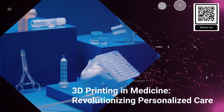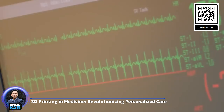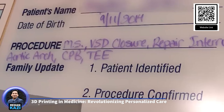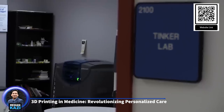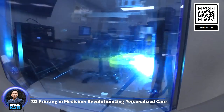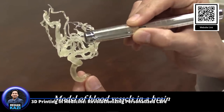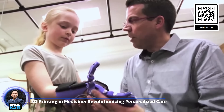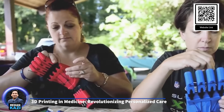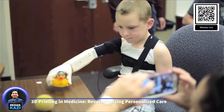4. 3D printing in medicine – revolutionizing personalized care. 3D printing, also known as additive manufacturing, has become a transformative technology in the medical field, enabling the creation of customized implants, prosthetics, and even tissues. This technology has brought about a new era of personalized medicine, where medical devices and treatments can be tailored to the unique anatomy and needs of individual patients. One of the most significant applications is the production of customized implants and prosthetics using a patient's medical imaging data, such as CT or MRI scans, to create implants that precisely match the patient's anatomy.